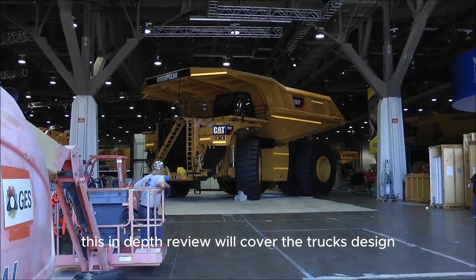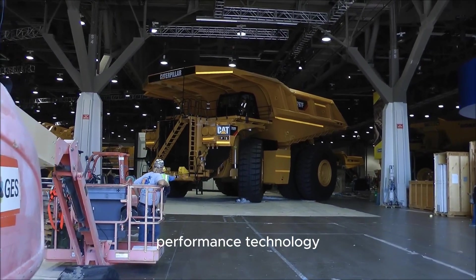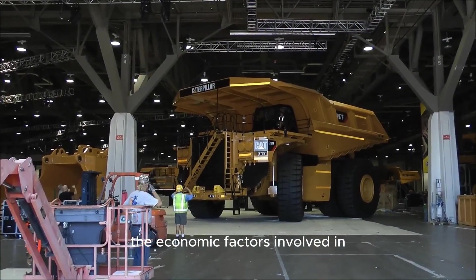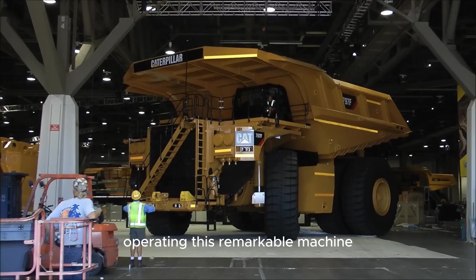This in-depth review will cover the truck's design, performance, technology, practical applications, and the economic factors involved in operating this remarkable machine.